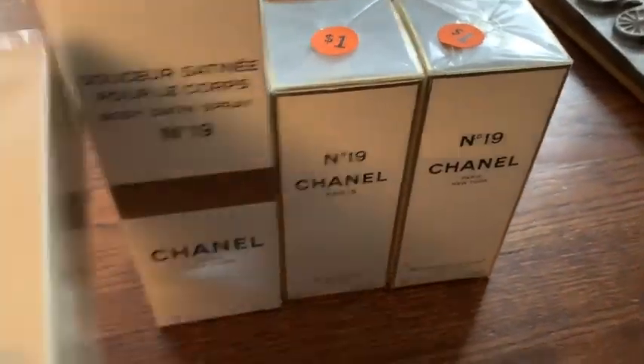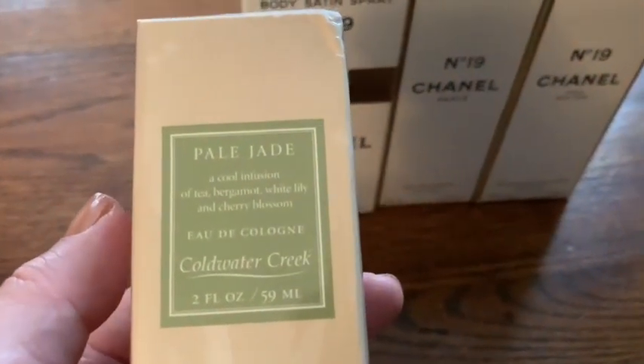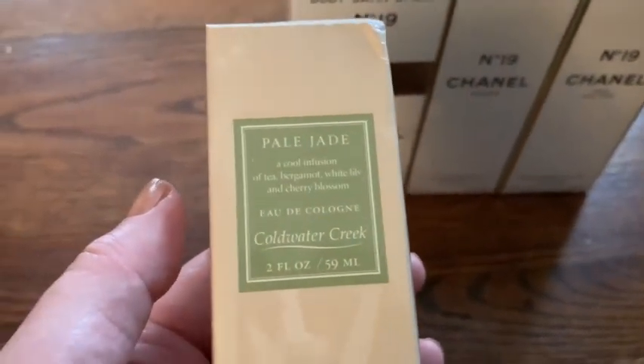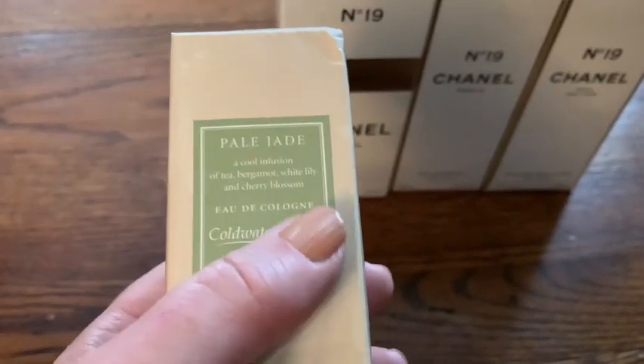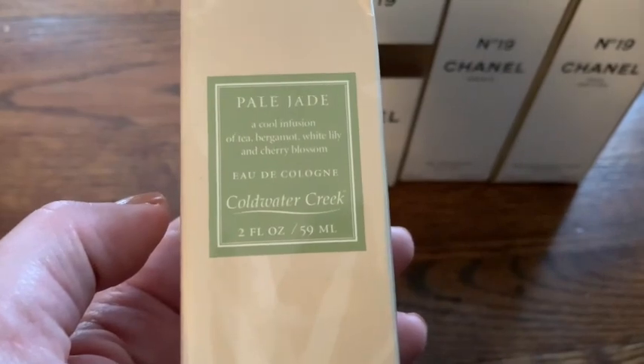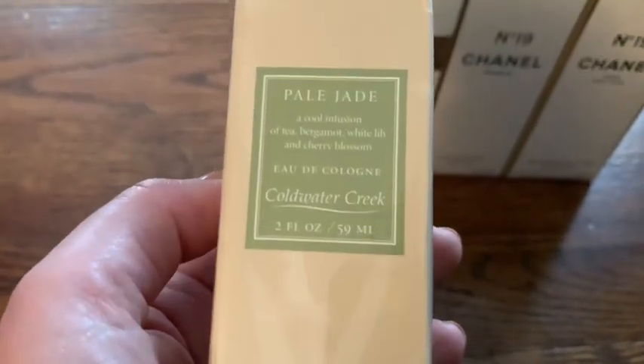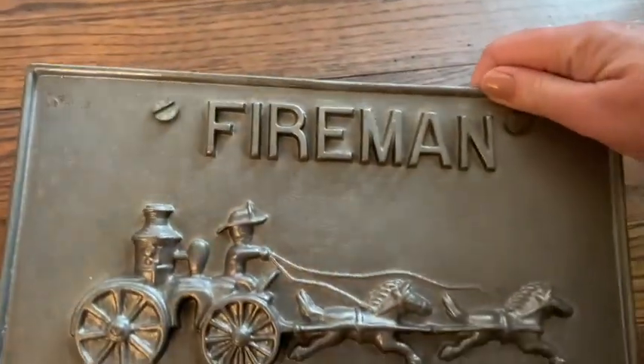And then I got this. I actually didn't look this one up yet, but if I see something like Cold Water Creek or Bath and Body Works, sometimes they have products and scents that go out of production. Sometimes these can be collectible and people will buy it no matter what the price because they want it.